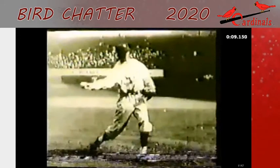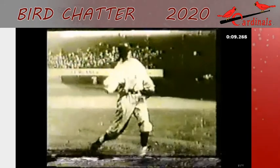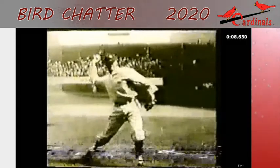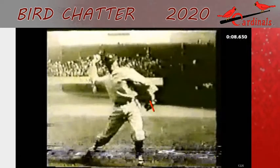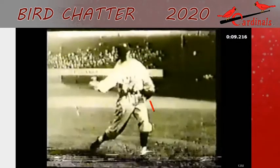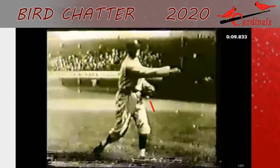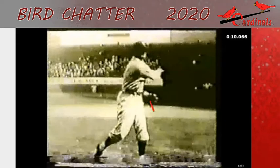Watch that arm come through. The other thing we really teach is to really stick in that glove. Watch the glove here — it just kind of swivels, rotates, and sticks it right there all the way through delivery. So there you go. That's Walter Johnson, Hall of Famer. Pretty cool to see this stuff.